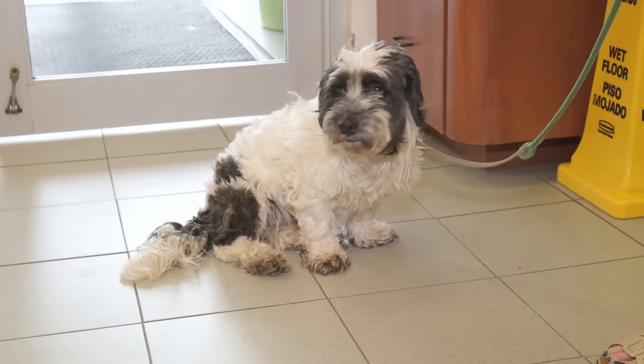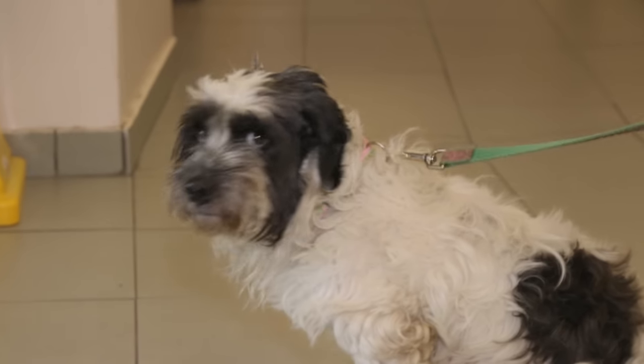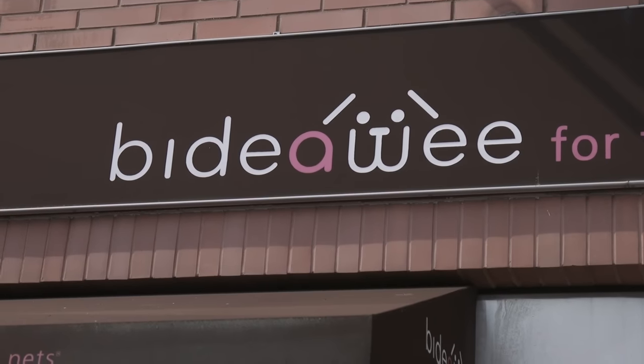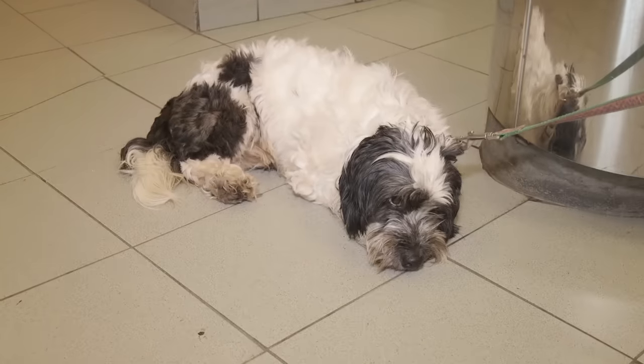So in honor of Clear the Shelters, I thought it'd be nice if we took an older, adoptable dog for a nice, relaxing spa day. And we happened to find the perfect dog with the perfect name. This is Shaggy, an adorable four-year-old dog who's up for adoption at Bite-O-Weight. And this guy needs some serious TLC.